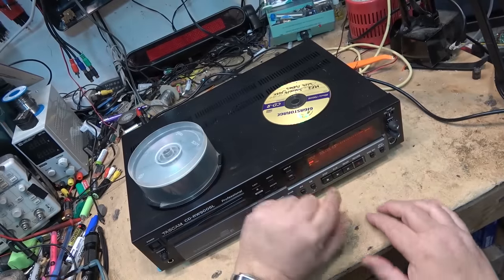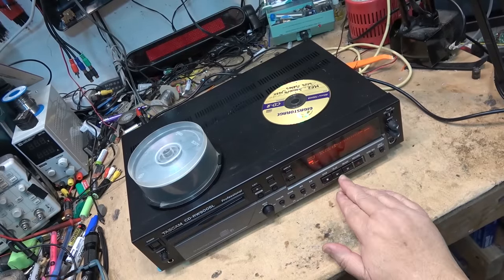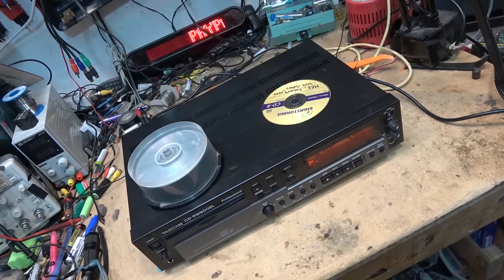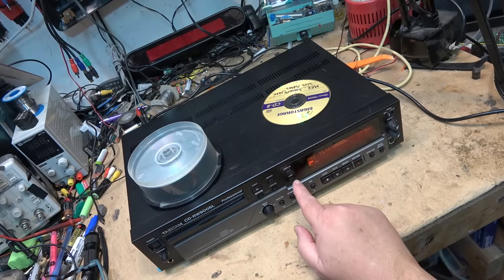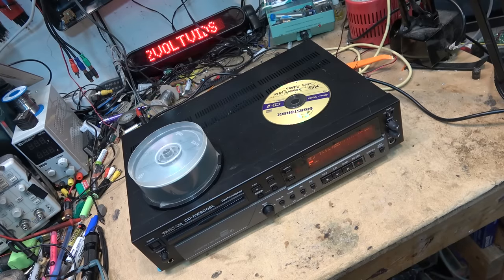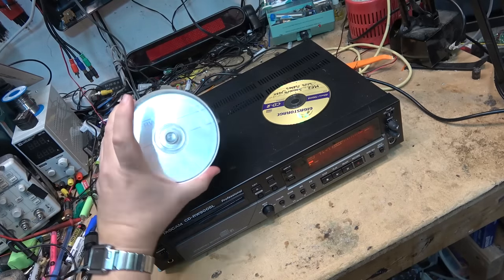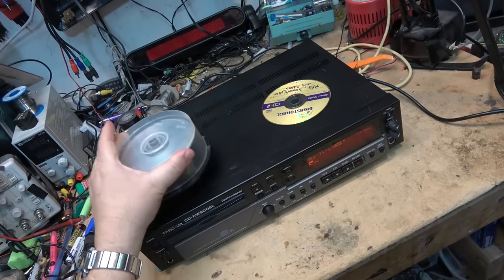If you tap the time button it gives you the remaining time on the disc, so you always know your running time — counting down how many minutes and seconds you've got. These are 80-minute discs. A lot of them were 74 minutes — a lot of the earlier CD-RWs were 74 — but then they came out with the 80-minute versions as well.